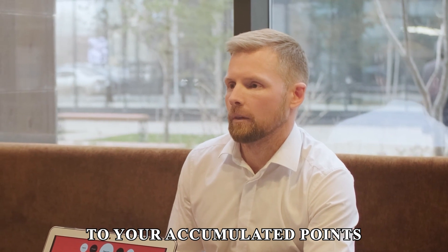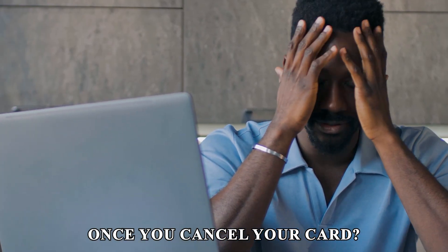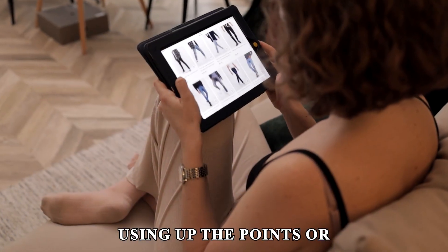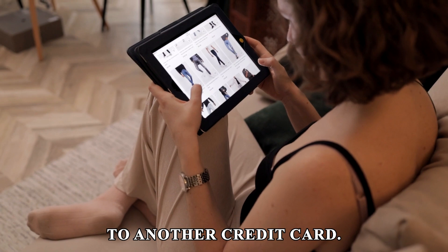What happens to your accumulated points when you cancel your card? Once you cancel your card, all your points will be lost. Therefore, before you do, you might want to consider using up the points or transferring them to another credit card.